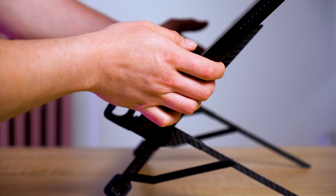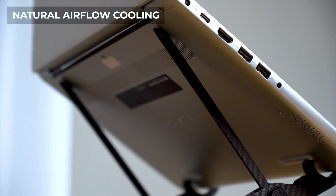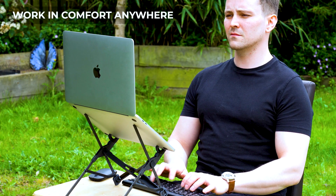Universal compatibility, supporting all mainstream laptops 10 inches or larger. Keeps your laptop cool with 360 degree natural air cooling. Work in comfort anywhere, transforming any space into an ergonomic workstation.